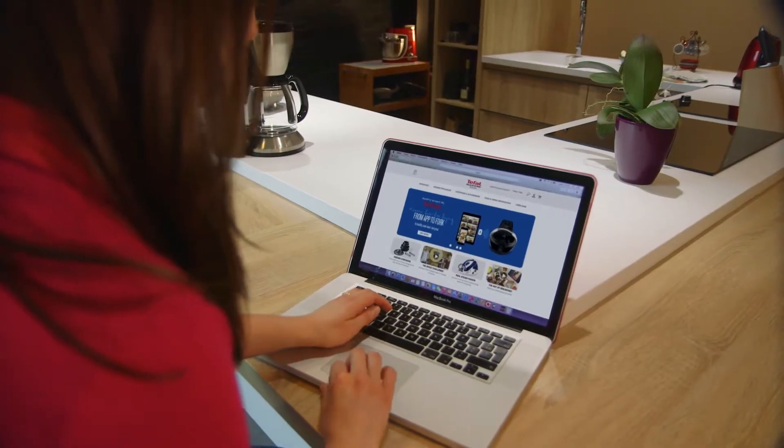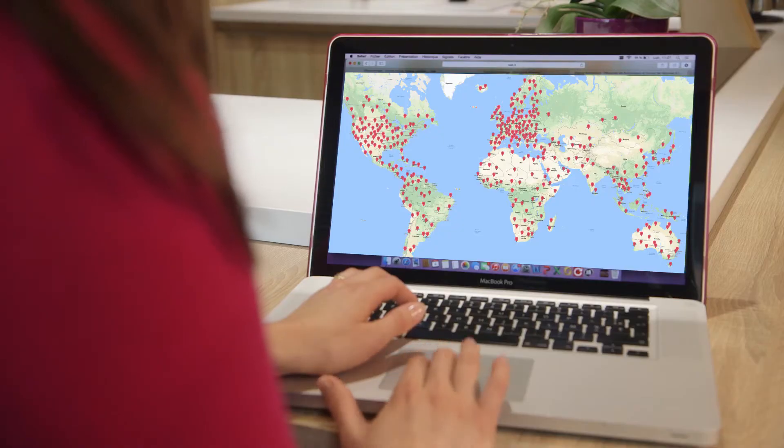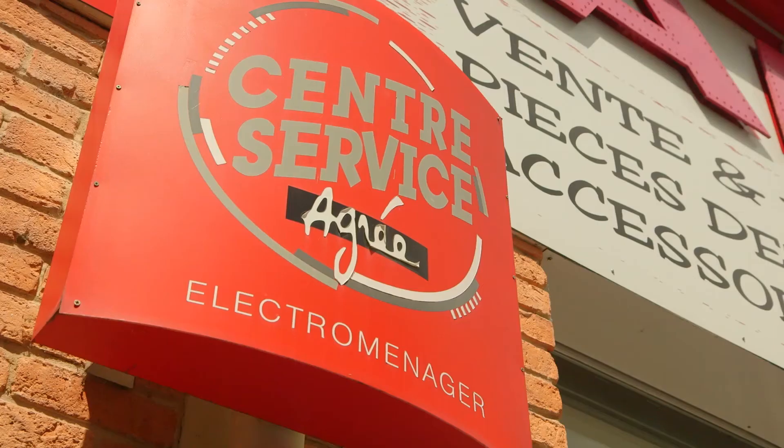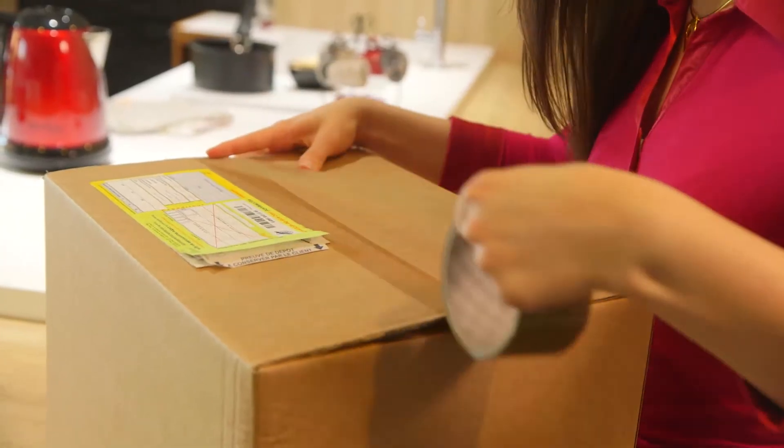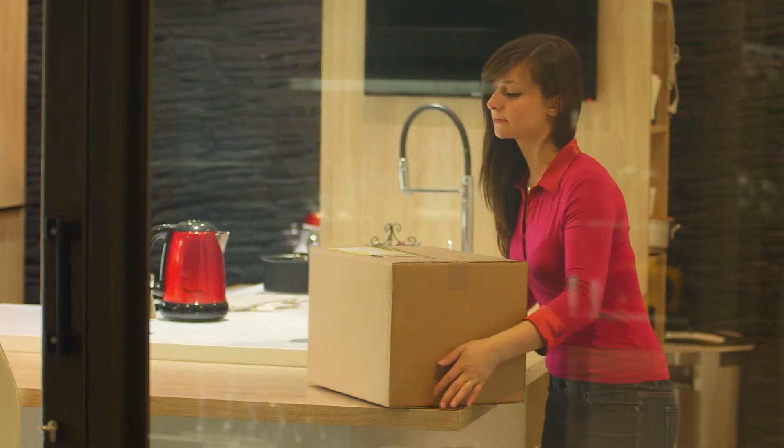Go to our website, T-FAL, or contact the experts at T-FAL by phone for some advice and to find your nearest repair centre. Take your product to the repair centre of your choice or send it by post enclosing the necessary supporting documents.